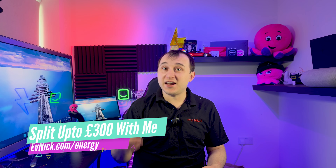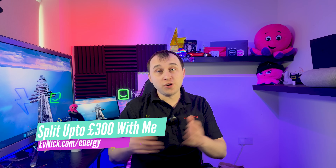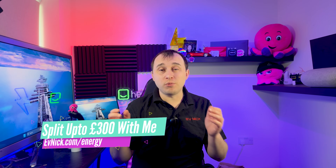If you haven't currently got an Octopus heat pump, or you're not an Octopus Energy customer and you have a heat pump, you can sign up to Octopus Energy at evnic.com/energy. If you haven't got a heat pump and you're not an Octopus Energy customer, there's up to £150 up for grabs - £50 for signing up to Octopus Energy and £100 off a heat pump. If you're already an Octopus customer, you can still get £100 off a heat pump.